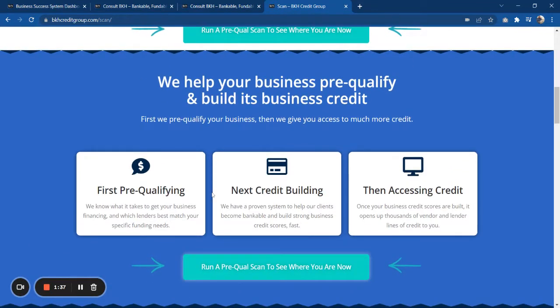If you scroll down the page, we're talking about how we can first pre-qualify you for any type of financing that your business may or may not qualify for. Obviously all businesses are not going to be able to qualify for funding and financing right away.